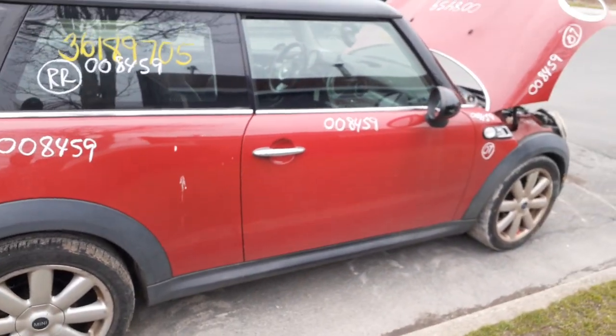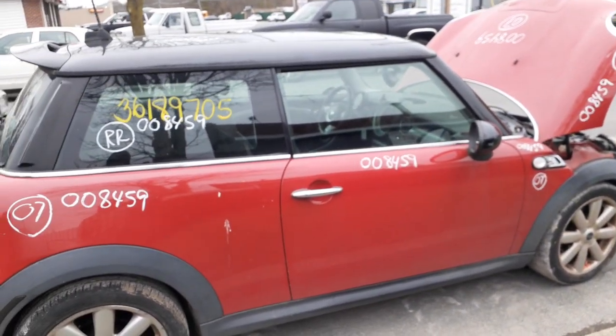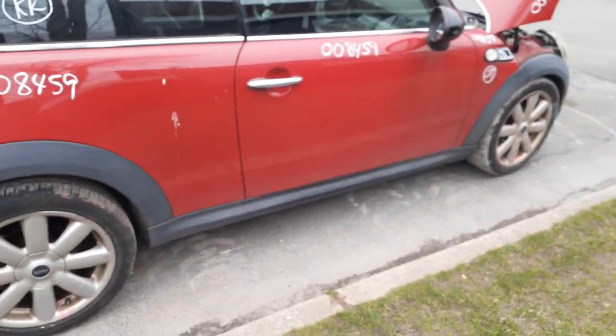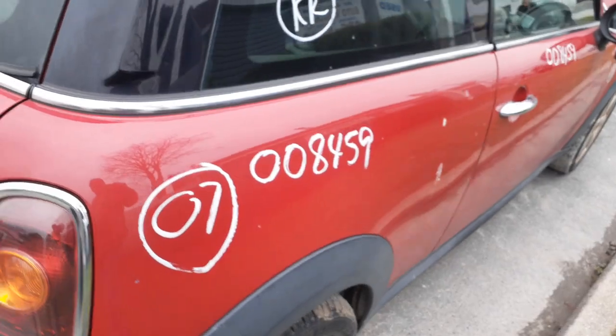That's your 2007 Mini Cooper, Cooper S 1.6, automatic. Stock number is 8459. In your parts edition, give us a call at 887-485-924.